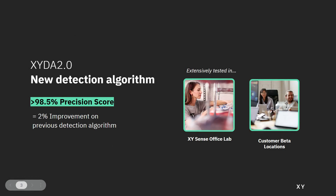Extensively tested in our labs and in participating beta customer office environments, XYDA 2.0 achieved an average precision score of greater than 98.5% across all test environments, representing a 2% improvement on our previous detection algorithm.